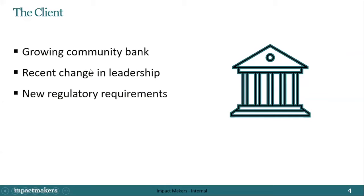To demonstrate this, we're going to walk you through a composite client — fictitious, but really a culmination of our combined experiences with financial services clients. Our composite client is a growing community bank with a lot of momentum and desire for digital transformation, but not necessarily there yet. They've undergone a recent leadership change, which is part of the impetus for this digital transformation and desire to improve their analytics.